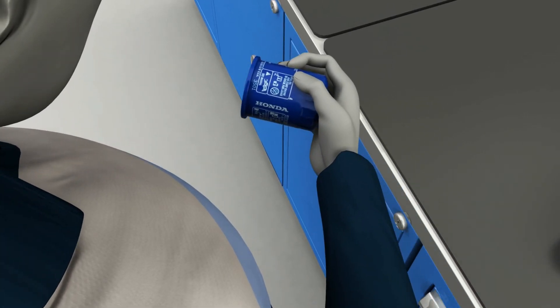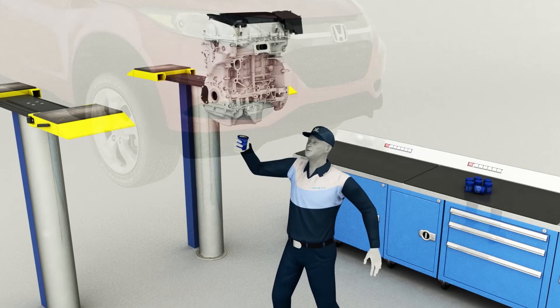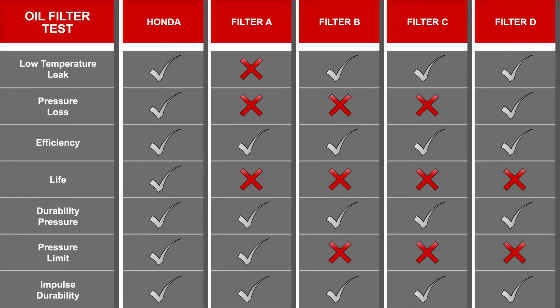When changing the oil filter, remember that the aluminum crush washer must also be replaced. For peace of mind and maximum engine protection, use only a Honda Genuine oil filter and follow Honda's service interval recommendation found in the Owner's Manual.